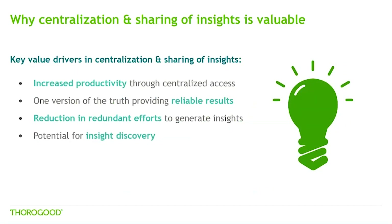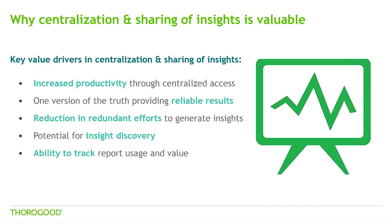Perhaps the most important value driver is the potential for greater insight discovery. When organisations effectively centralise reports and insights, there is greater shared access to information that can drive better collective decision making. Finally, the ability to centrally track usage drives a greater understanding of the necessary investment to drive greater adoption, as well as the potential to rationalise the number of reports if some aren't being used.